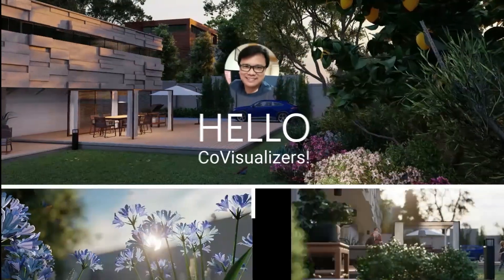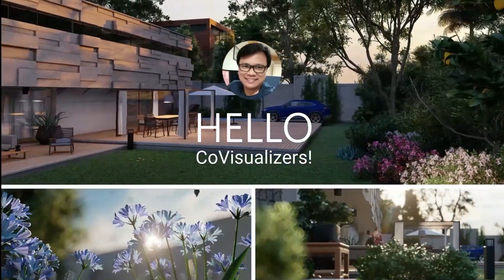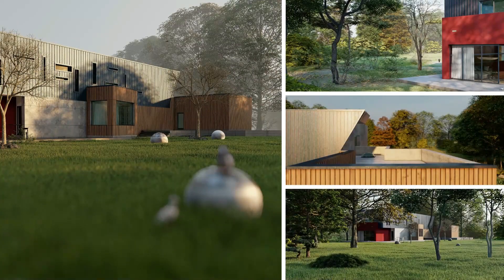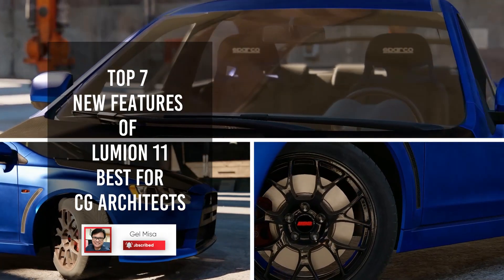Hello Co-Busabolizers! How's our rendering going? In this video, I'll be giving you the Top 7 Best Features on the latest release, the Lumion 11. So let's start!